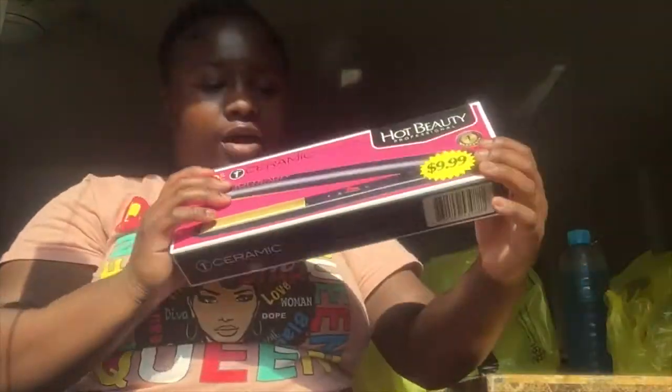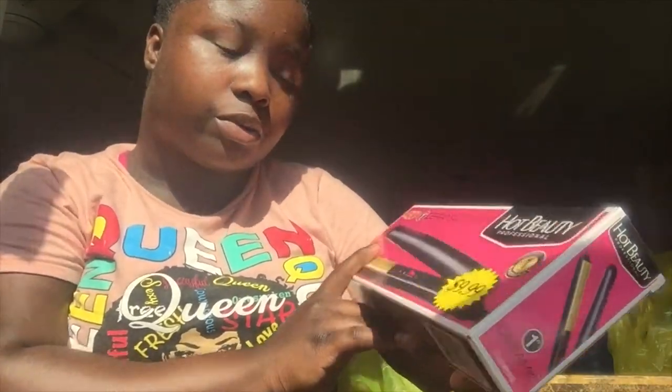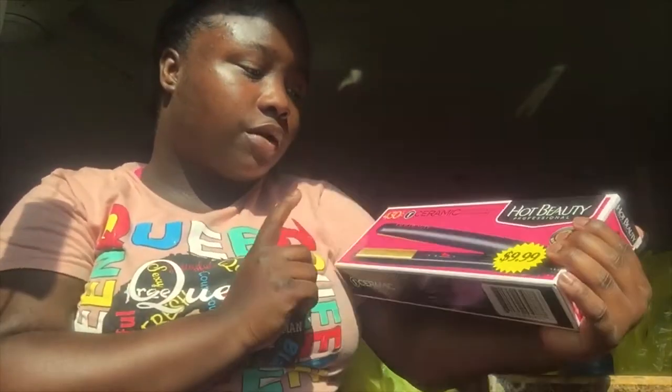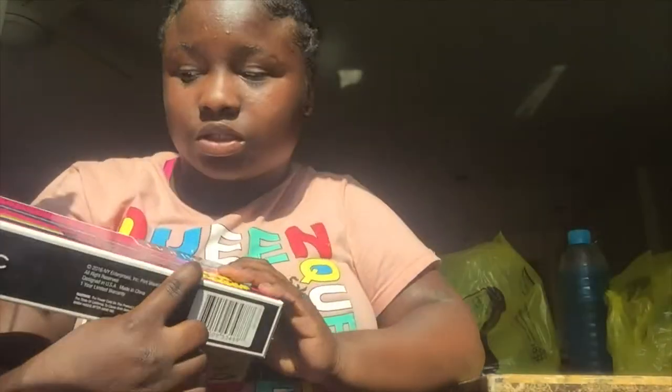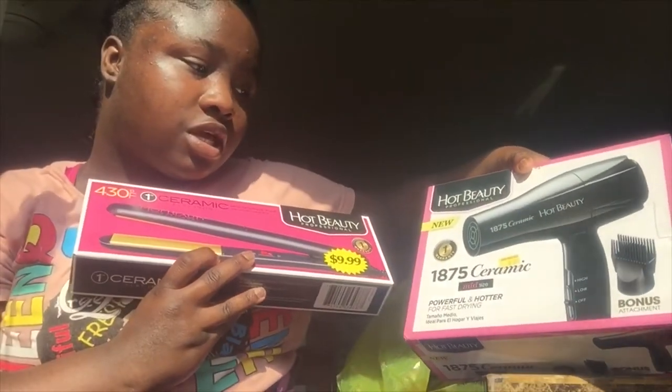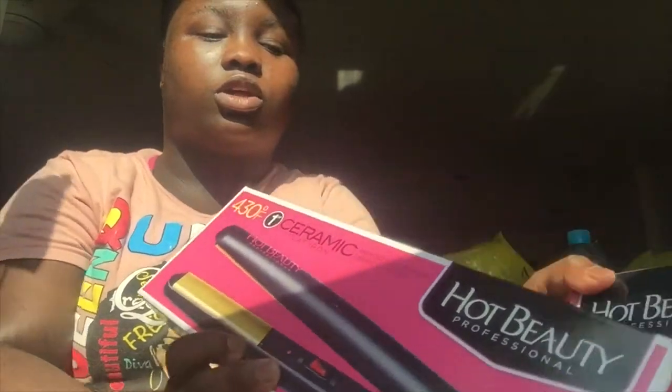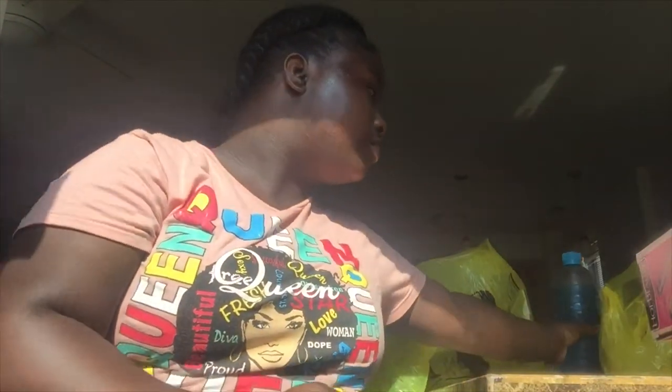I also got a flat iron because my other one broke on me — I was too hurt. This cost ten dollars. It's by Hot Beauty Professionals and it's gonna be for the time being. Hopefully this doesn't break on me — you know, cheap stuff tends to break — so hopefully I can get a replacement because I do not like when stuff breaks on me.